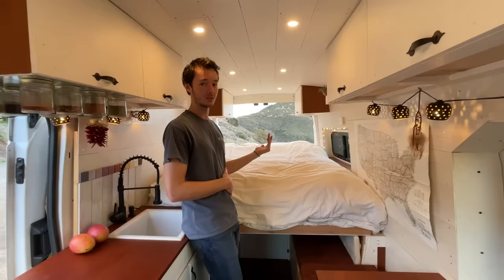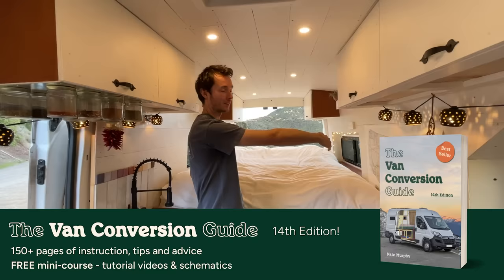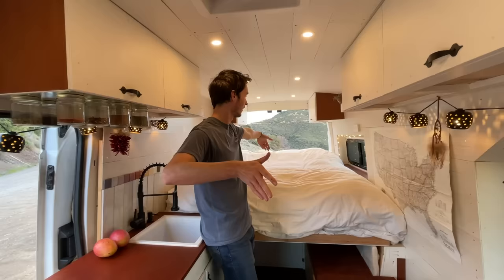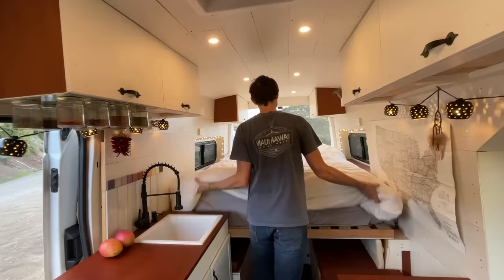This is a queen IKEA mattress. I'm 6'3" and I need a lot of space to sleep — I wasn't looking forward to sleeping horizontal or side to side like a lot of people do in vans; I'd be in the fetal position all night. So I wanted a big mattress and the only way we were able to fit a queen mattress in was lengthwise, which takes up a ton of space. We were trying to figure out how to have a dinette, and this is what we came up with.